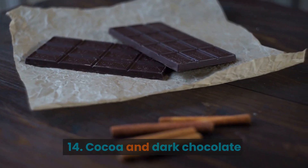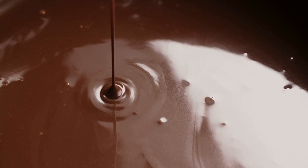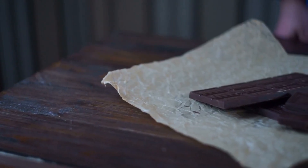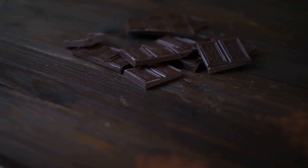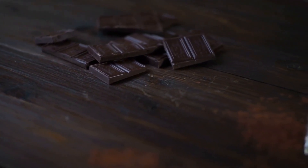Cocoa is high in flavonoids and antioxidants that can lower blood pressure. Cocoa can also help reduce inflammation in the body, which is a risk factor for heart disease. Eating dark chocolate can help improve cholesterol levels, particularly bad cholesterol. Dark chocolate has compounds called procyanidins, which help to reduce the risk of heart disease by reducing inflammation in arteries.